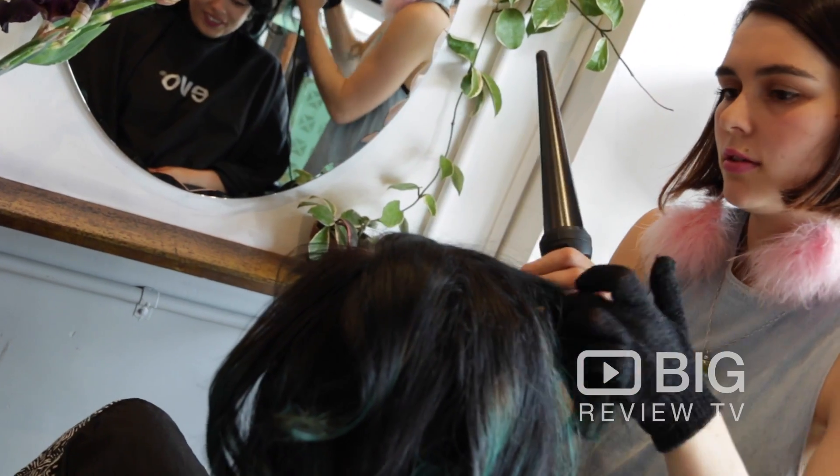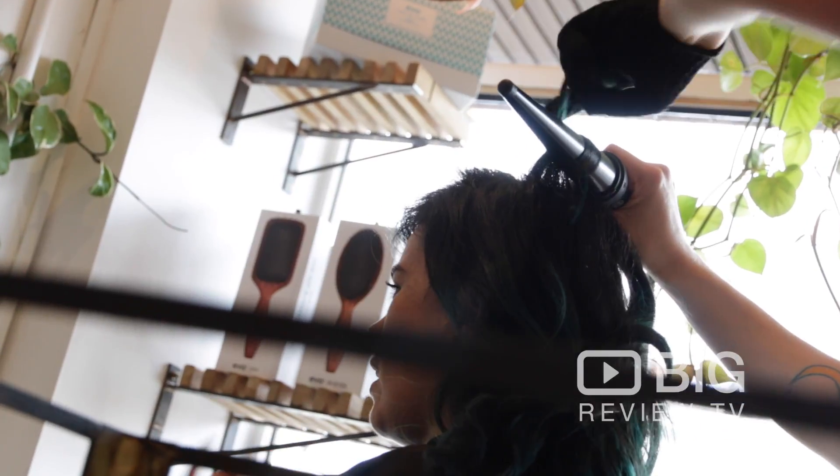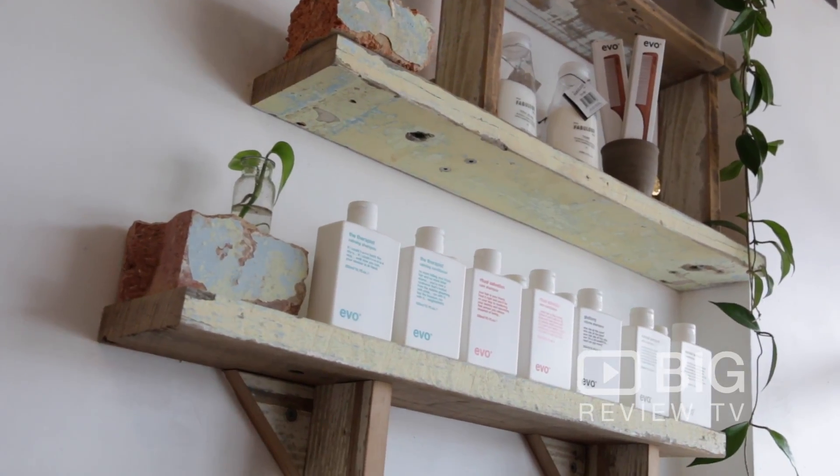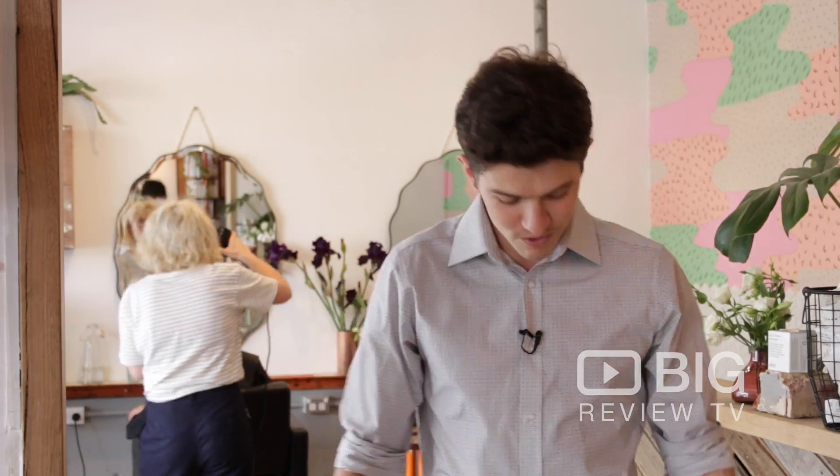It's a little boutique hair salon where they cut hair, do blow waves, all the usual. But the product range from Evo that they utilise is all environmentally friendly, sustainable, as is the decor — check it out, it's all recycled.